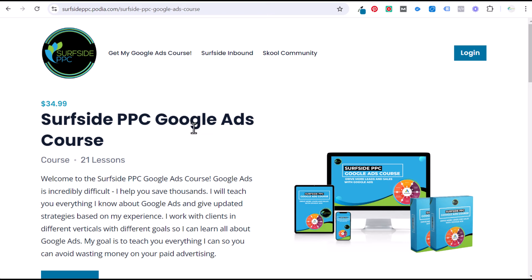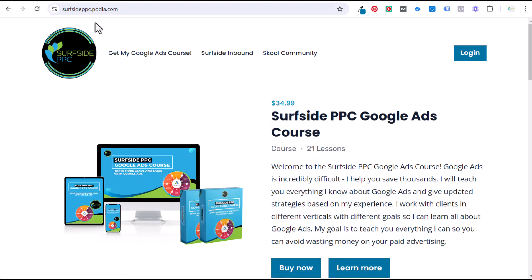The Surfside PPC Google Ads course — I would really appreciate it if you're interested to purchase it. Go to surfsideppc.com/course and it'll bring you directly to my page. Podia is a really good platform. You basically purchase it through Stripe and you will immediately get access to all of the different modules. I would like to continue to add more to it.